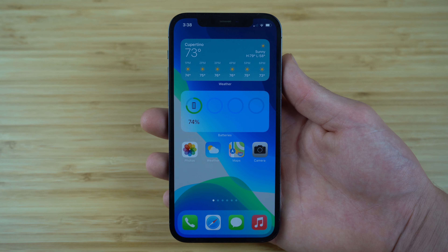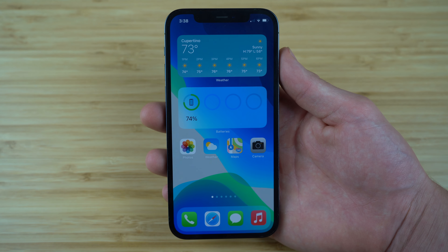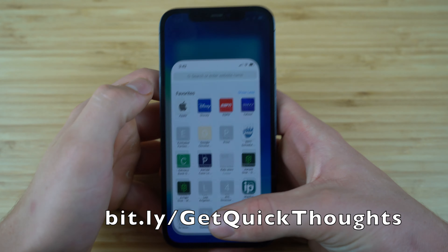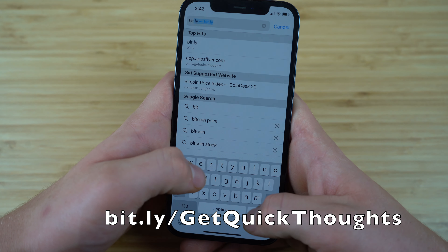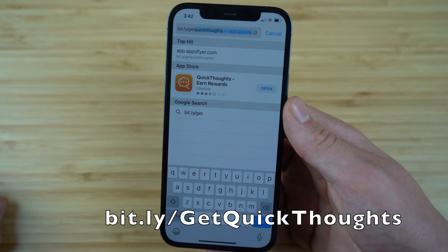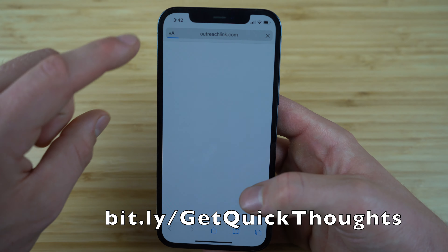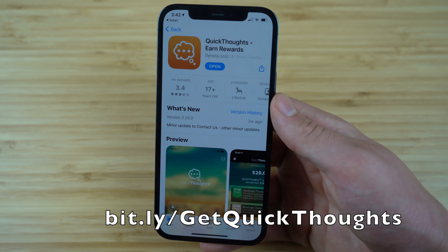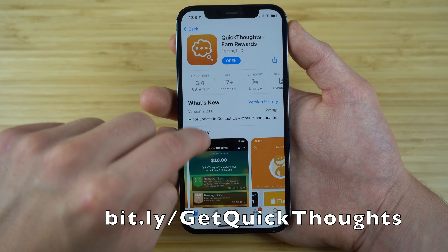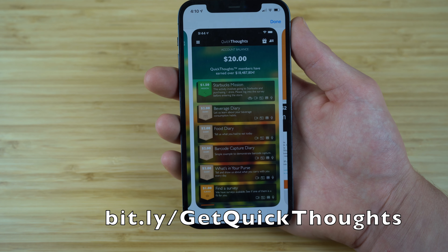This next application allows you to win real cash, gift cards, and other incredible prizes just for sharing your thoughts by taking fun and easy surveys. This app is called Quick Thoughts. To get it, go to bit.ly/getquickthoughts. When you use this link, not only do you help support our channel, but it's also going to guarantee that you unlock the best rewards. Once downloaded, just create a free account — it only takes a few seconds — and then you can start earning real prizes and cash for taking interesting surveys.